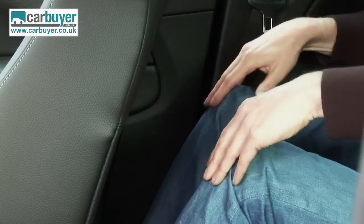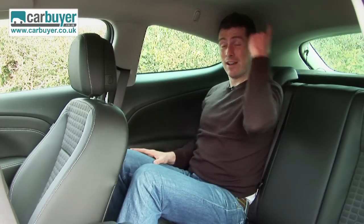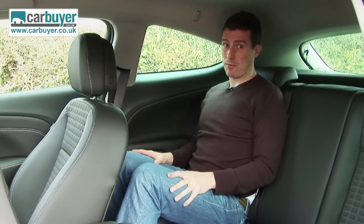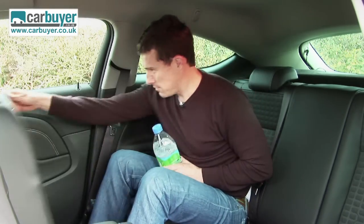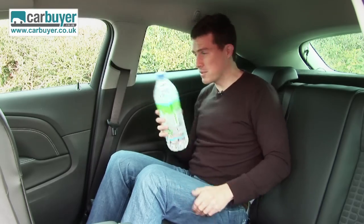I've got plenty of knee room. Headroom's reasonable too, despite that sloping roofline. You could probably fit three people abreast if you absolutely have to. There's even a modicum of practicality because there are bins where you can store a large bottle.